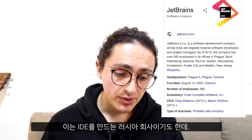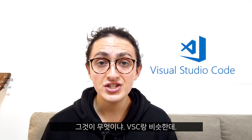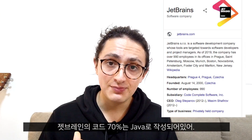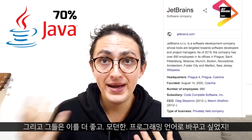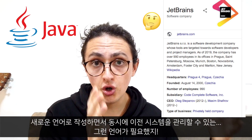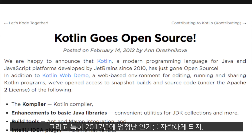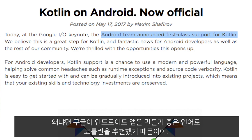Kotlin was created by JetBrains, a Russian company that makes IDEs — Integrated Development Environments, which are basically like Visual Studio Code but a bit more fancy and not free. JetBrains had 70% of their code written in Java and wanted to replace it with a better modern language. The problem was they already had so much Java code they couldn't rewrite everything. They needed a language compatible with Java, and that's when they created Kotlin. Kotlin was open sourced in 2012 and had a huge surge in popularity in 2017 when Google announced it as the preferred way to make Android applications.